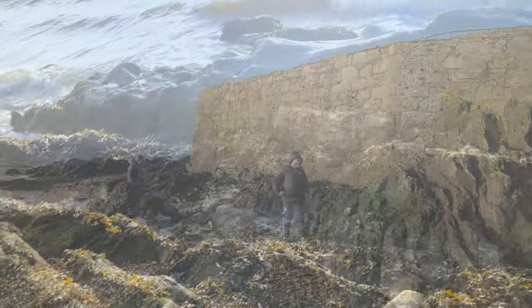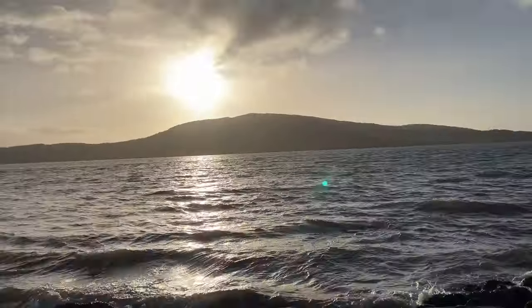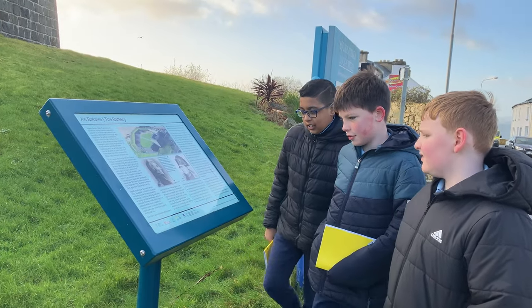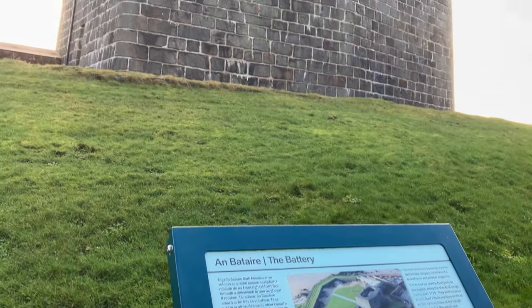During World War I, Lough Swilly was full of warships. It lay idle until the 1980s, when the Rathmullan Enterprise Group prepared the building and established a heritage centre, which opened in 1990.